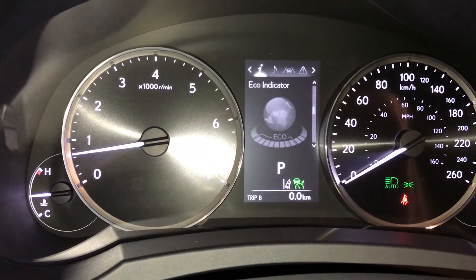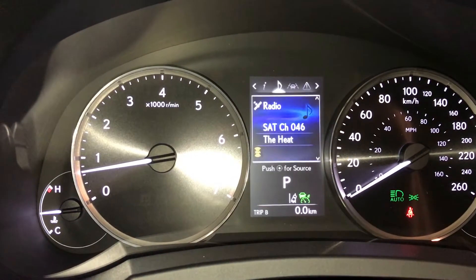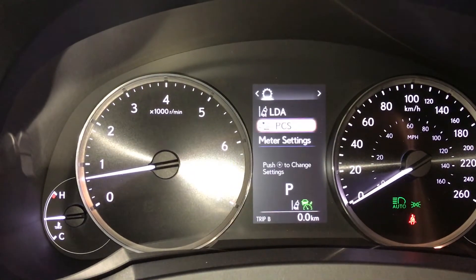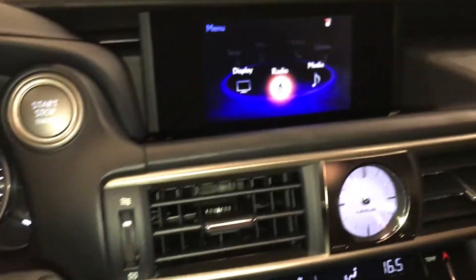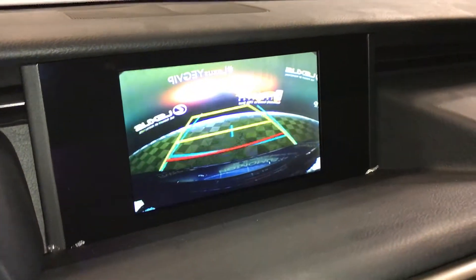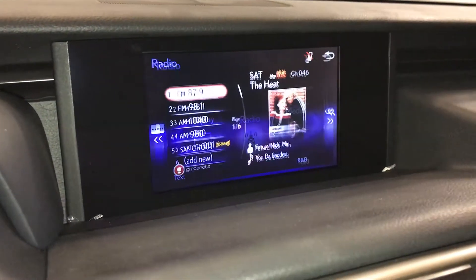Kilometers till empty, eco indicator, tire pressure monitoring, and sway warning. Check out your audio, cruise, messages, and vehicle settings. You have a pre-collision system. Rain sensing wipers. Display screen houses your backup camera with grid lines. 10-speaker Lexus audio system.